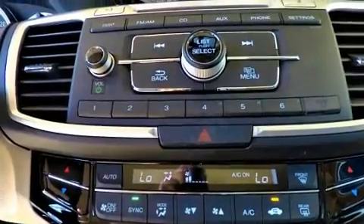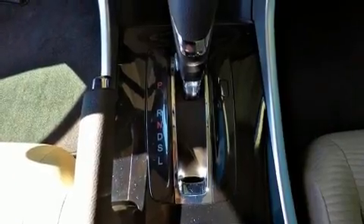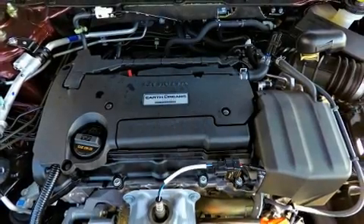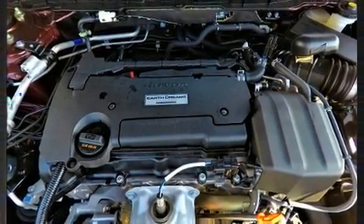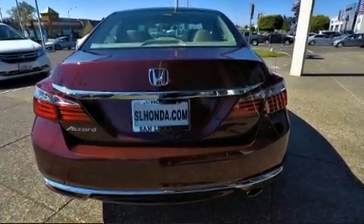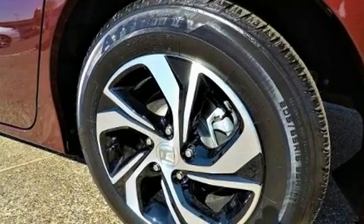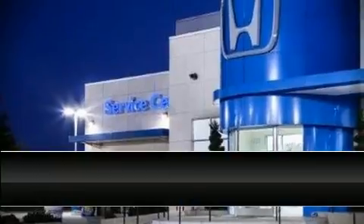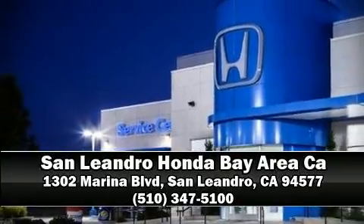Honda ensures the safety and security of its passengers with equipment such as head curtain airbags, front and side impact airbags, traction control, brake assist, a panic alarm, and four-wheel disc brakes with ABS. This car was designed with safety in mind, allowing you to drive with even greater assurance. Please don't hesitate to give us a call.